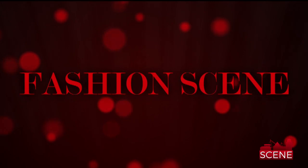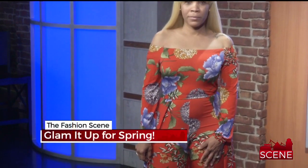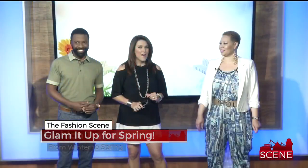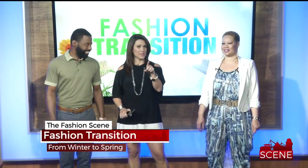Welcome back to Seeing Out with the Old, In with the New. On the fashion scene tonight, we're springing forward with your looks, and these are some of the coolest ones. Michelle with Social Butterfly Online Boutique is here to help us make the fashion transition, just in time for Easter Sunday.